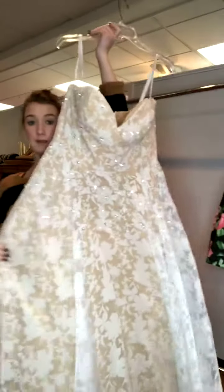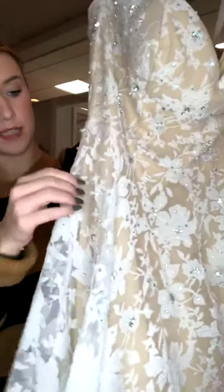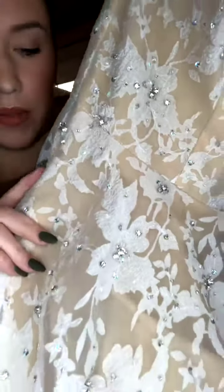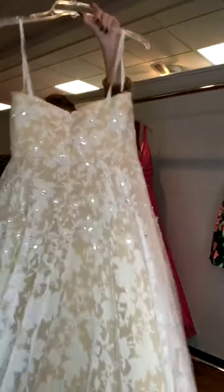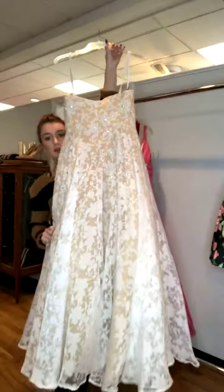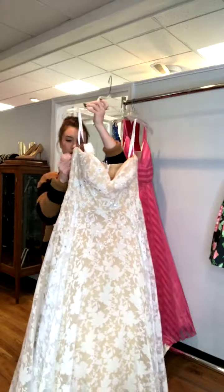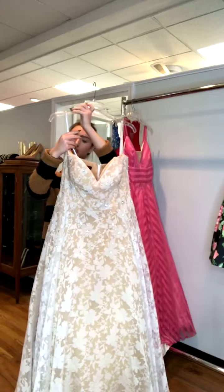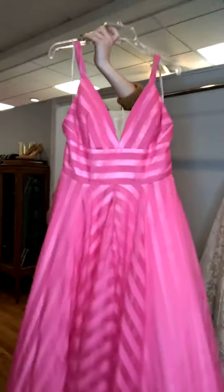This next one is super stunning — we actually have jewelry that matches it. It has a nude underlay with a sheer overlay featuring white floral, which is really pretty. There are stones all over it — almost like pearl and clear, plus silver stones. It has a sweetheart neckline with a basic zipper back and no train. It's a Tarani, size 14, for $299.